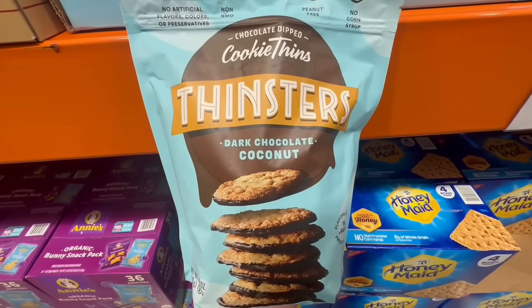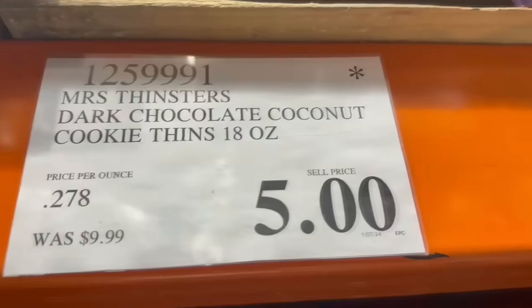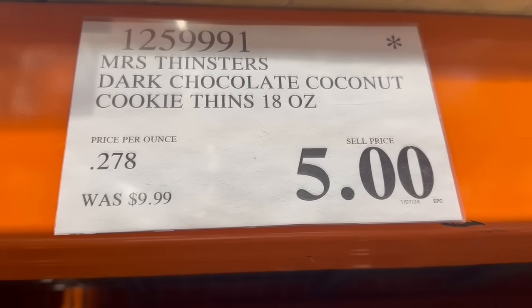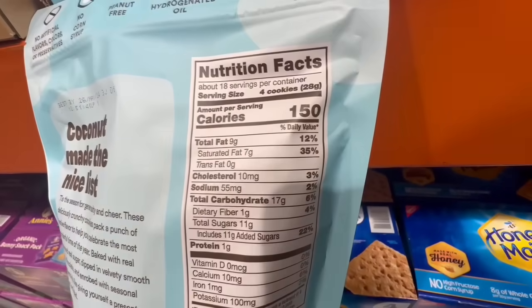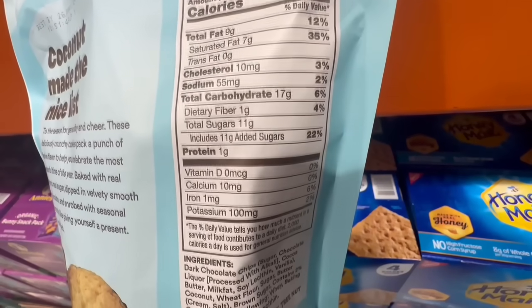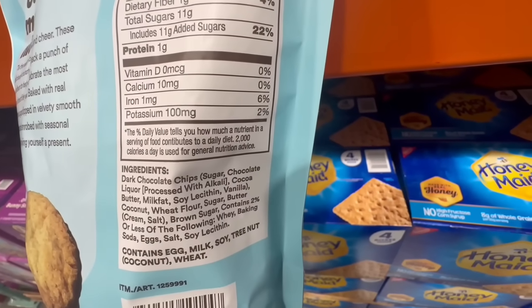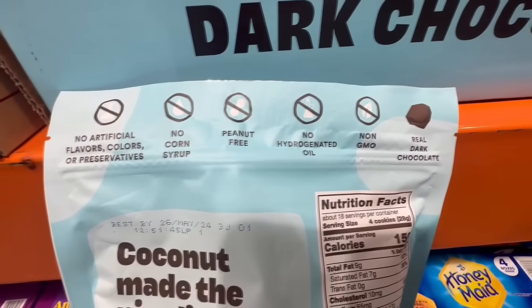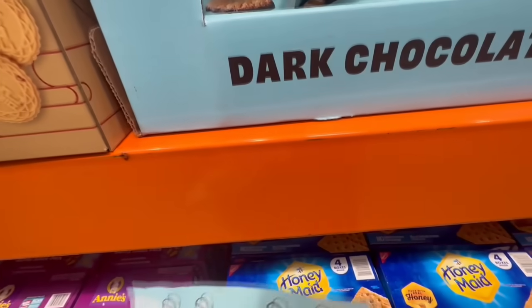For some reason, every month I'm able to find these Thinsters dark chocolate coconut cookies at a clearance price. At this Costco the lowest I've seen them go for is $5, and normally I find them around $7.97. Four cookies is the serving size, around 150 calories and 11 grams of sugar. These are pretty tasty — I do like them, but I'd only purchase them at a clearance price. They're peanut-free, non-GMO, have real dark chocolate, and no artificial flavors, colors, or preservatives.